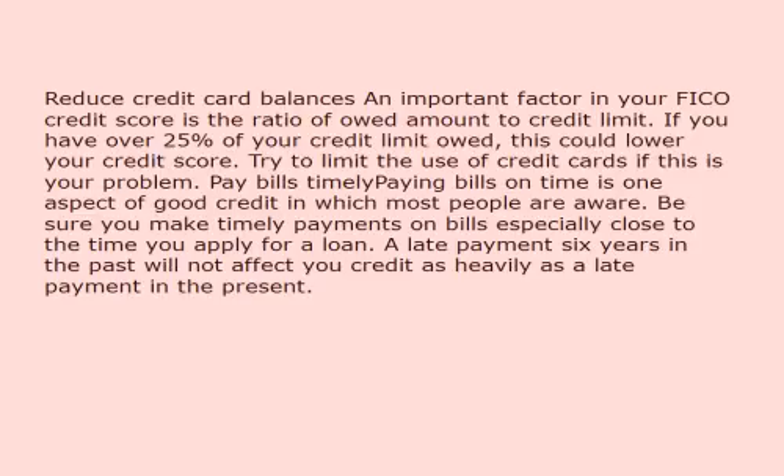Third, pay bills timely. Paying bills on time is one aspect of good credit in which most people are aware. Be sure you make timely payments on bills, especially close to the time you apply for a loan. A late payment six years in the past will not affect your credit as heavily as a late payment in the present.